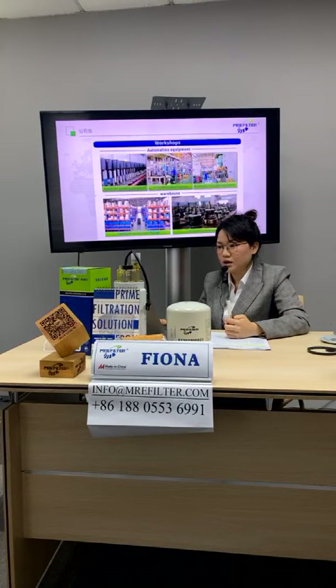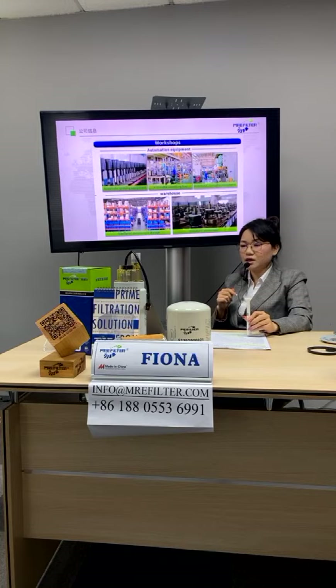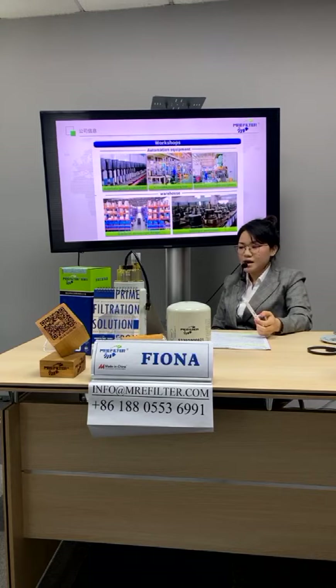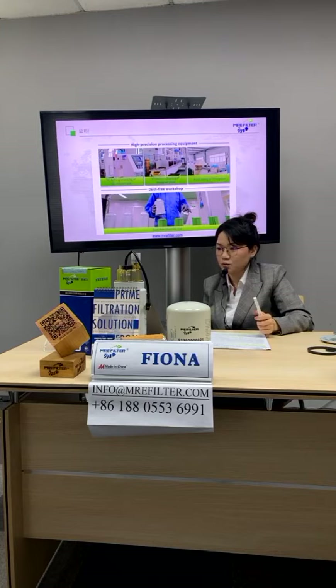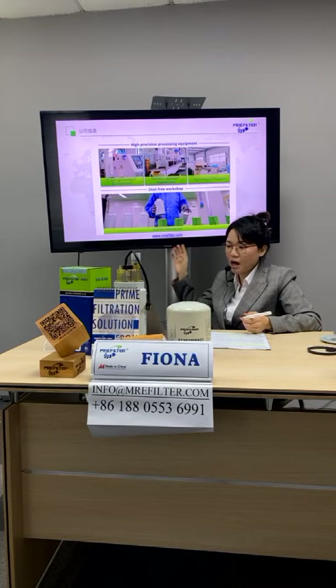I will show our main workshop areas, including our automatic spray equipment, automatic stretching line, automatic stamping equipment, and our warehouse. We also have high-precision processing equipment and a high-quality production workshop — I will show you these shortly.